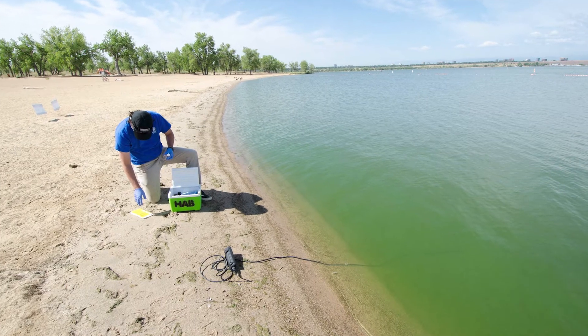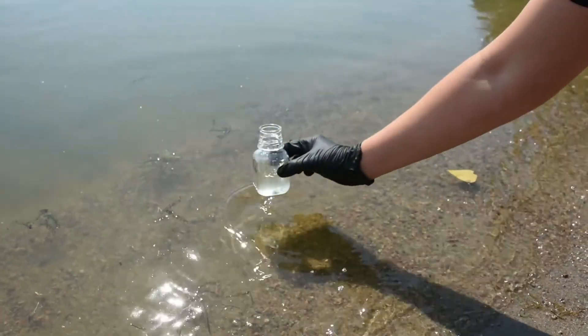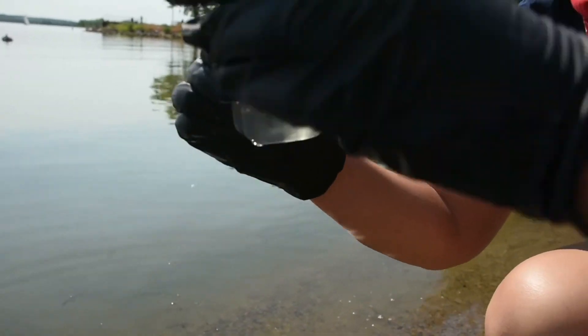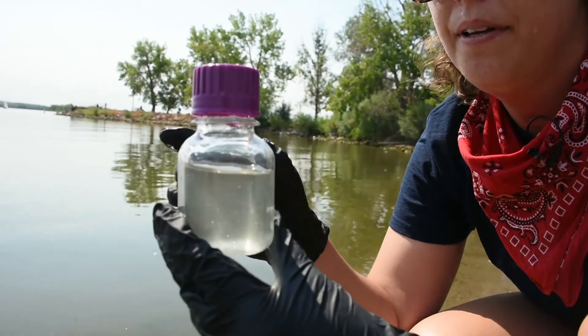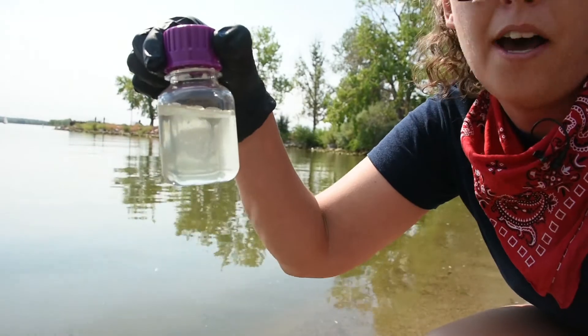CPW conducts routine visual monitoring. When we suspect a toxic algae bloom is present on a water body, we'll take water samples, and if we see a species of toxic algae present, then we take it in for further testing. What you'll start noticing is once the algae settles — if it's cyanobacteria, it will be settling at the top. If the algae is non-toxic, you'll notice that it will start settling at the bottom of the bottle.